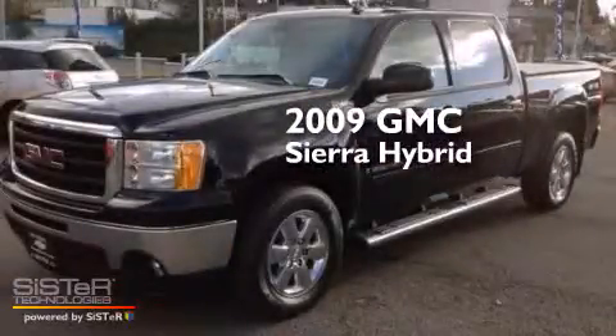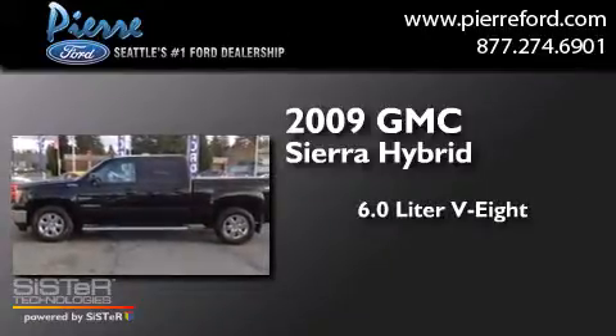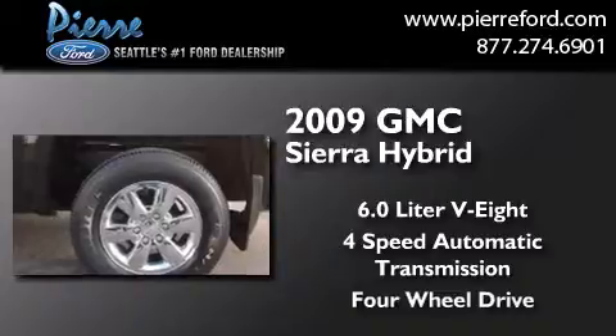This is a 2009 GMC Sierra Hybrid. It features a 6.0-liter eight-cylinder engine, a four-speed automatic transmission, and the added capability of four-wheel drive.